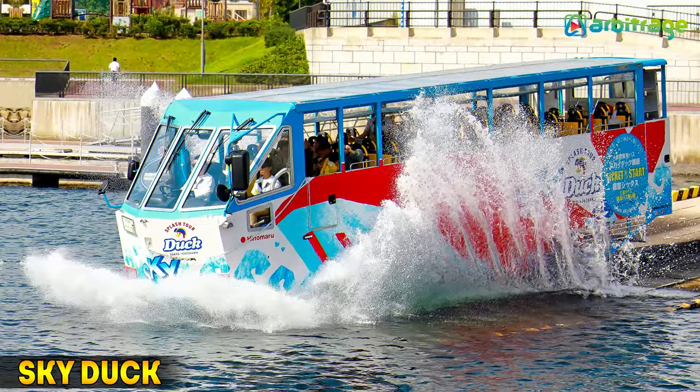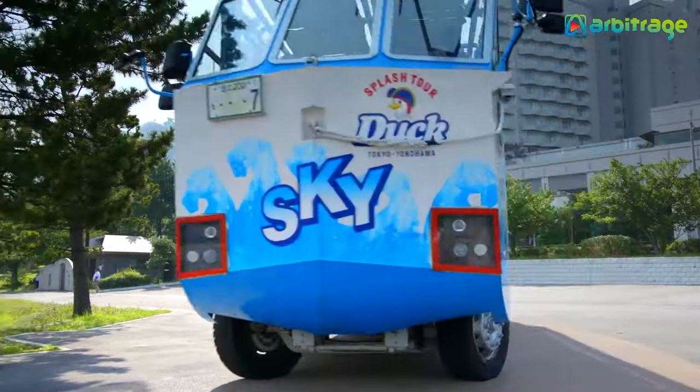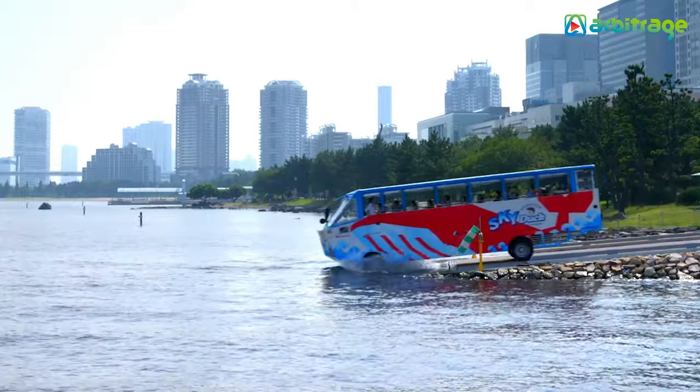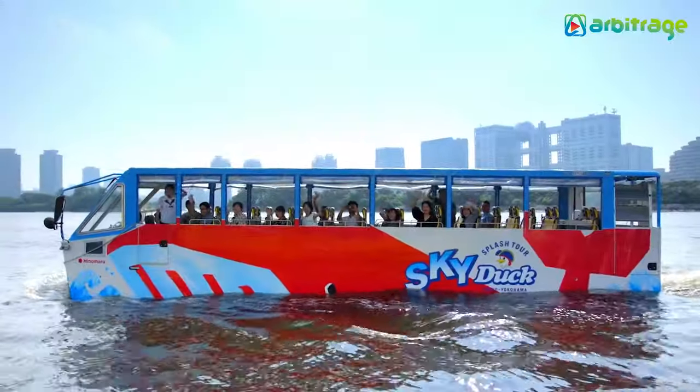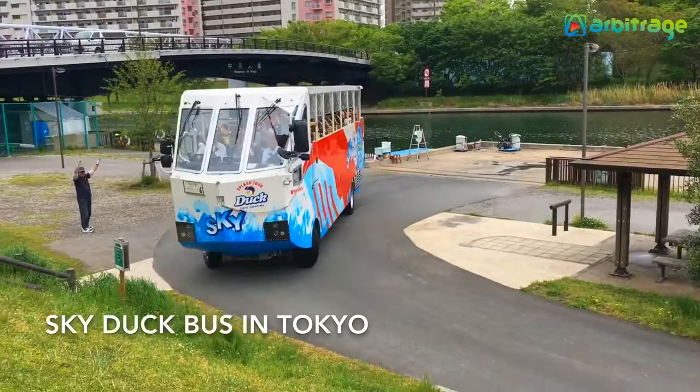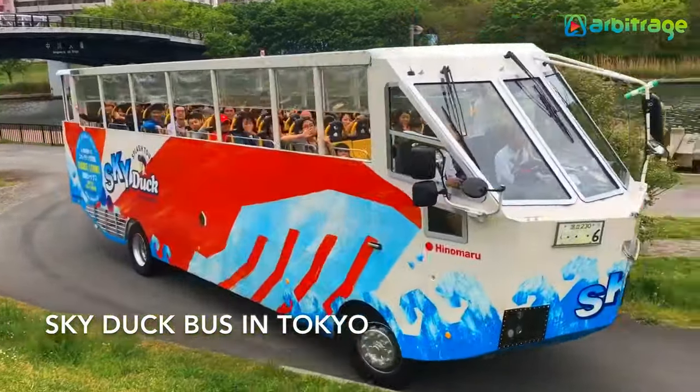Number 3: Sky Duck. It is a popular tourist bus operated by the Japanese company Hinamaru Motor. It measures 12 meters in length by 3.8 meters in height and has space for a total of 46 occupants. The bus is built with a light frame and the windows and roof are only covered with folding fabric.